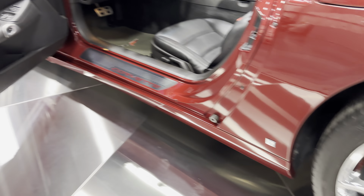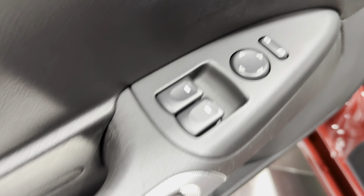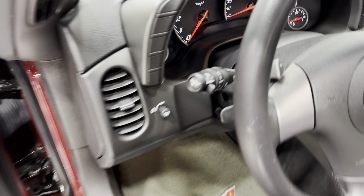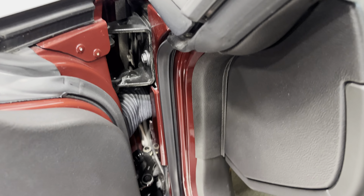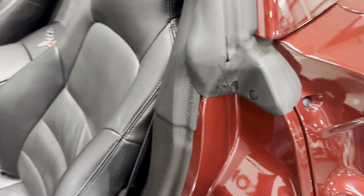Going back to the door panels — all black door panel. We have power locks, power mirrors, power windows, and electronic door release. Over at the dash — looking good. Coming to the door jams, they're nice and tidy. Again, the kick plates look good — nice and clean throughout.